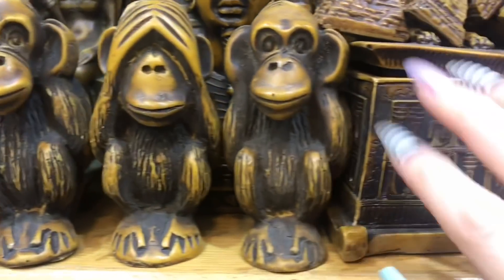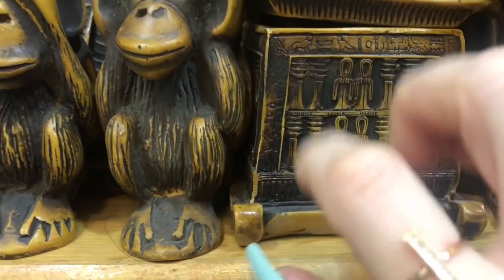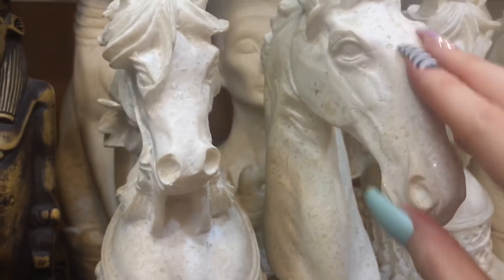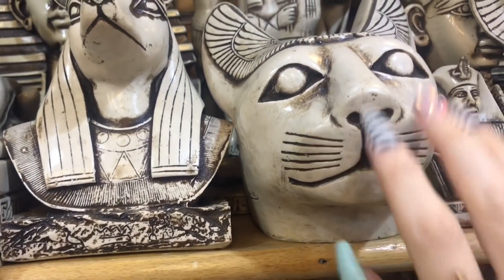We've got these little monkeys, and lots of essentially decorations you can take home from Egypt that will remind you of your trip and remind you of Egypt in some way.